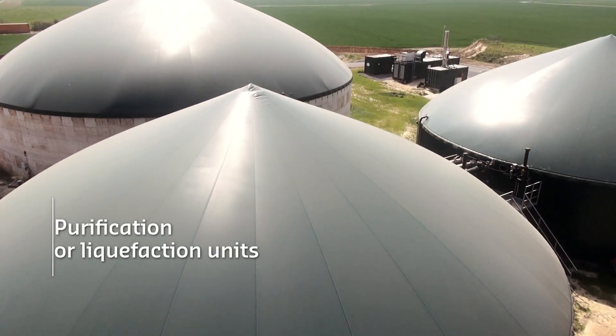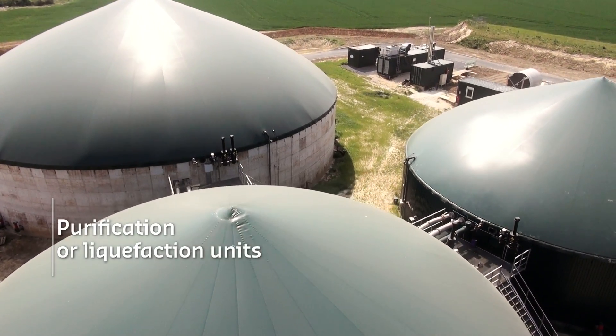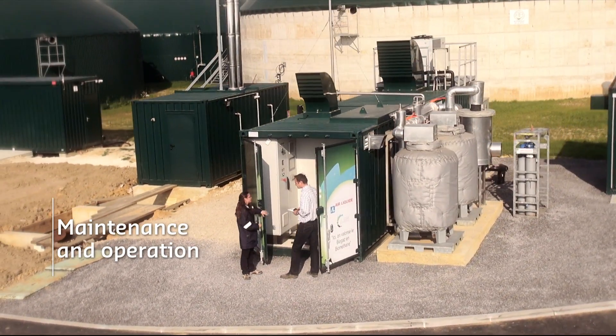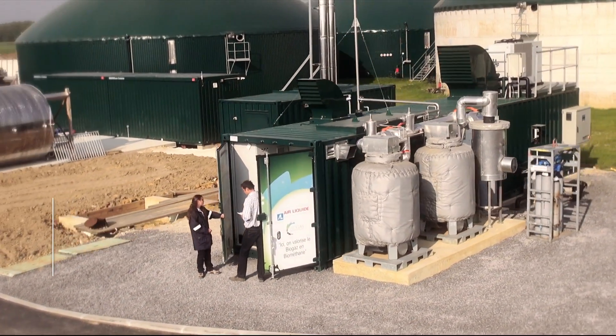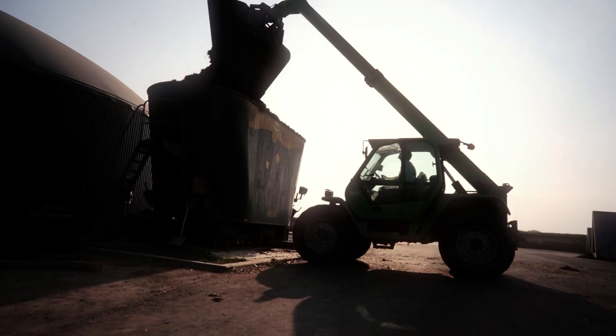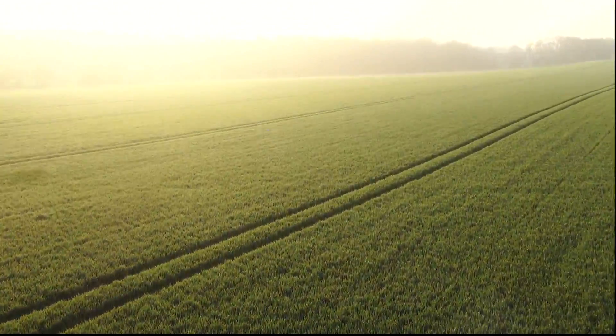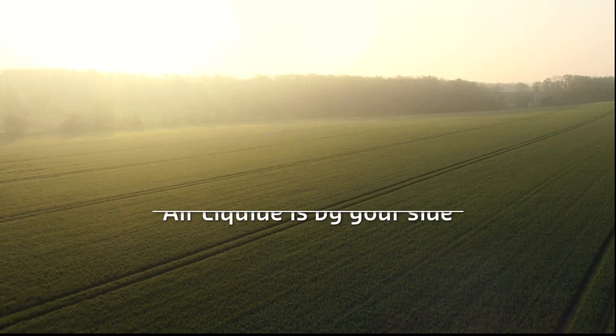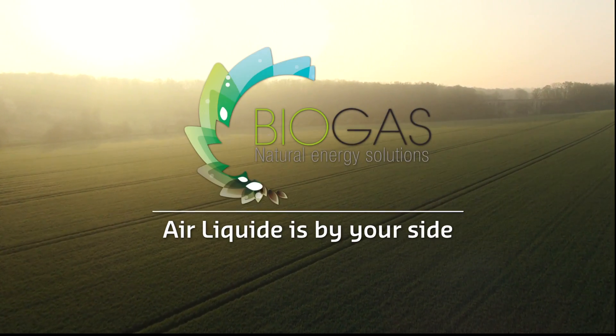A range of options enables you to invest in our purification or liquefaction units and benefit from maintenance or operating services. You can also sell your raw biogas to us directly, and we will get the best value for you by producing and marketing the biomethane in a win-win partnership. Air Liquide is by your side.